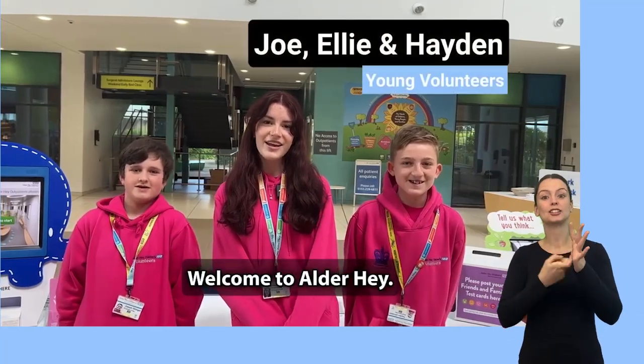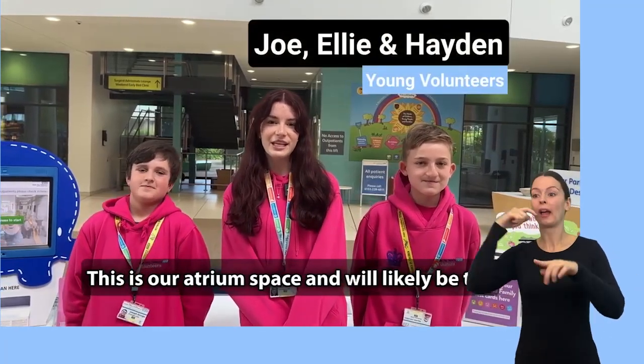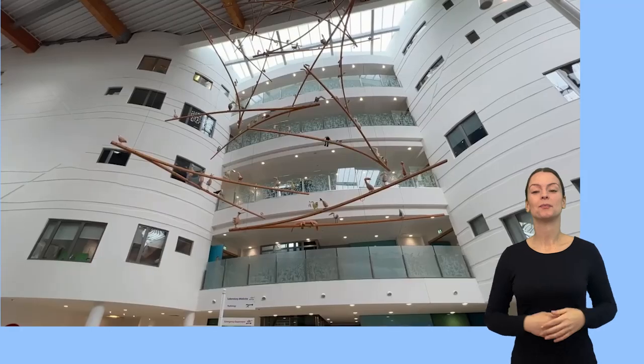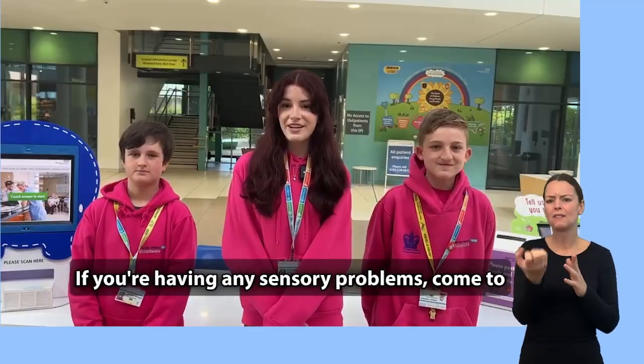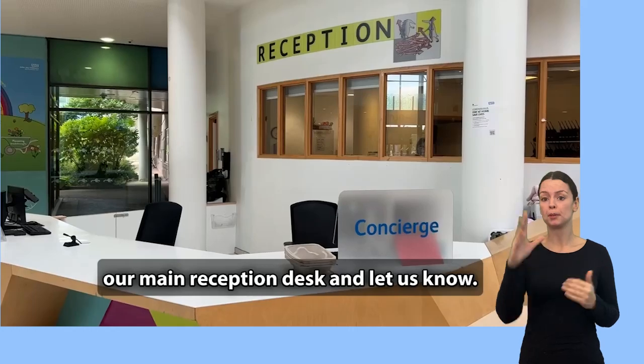Hi, welcome to Alder Hey. This is our atrium space and will likely be the first place you come to when you arrive here. It can be a bit noisy in here, but please don't worry — if you're having any sensory problems, come to our main reception desk and let us know.